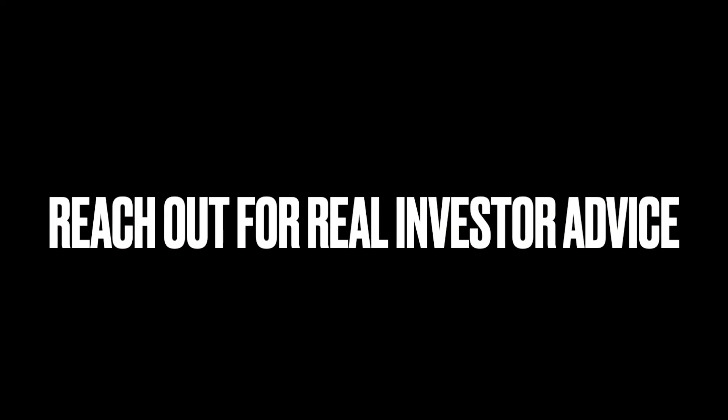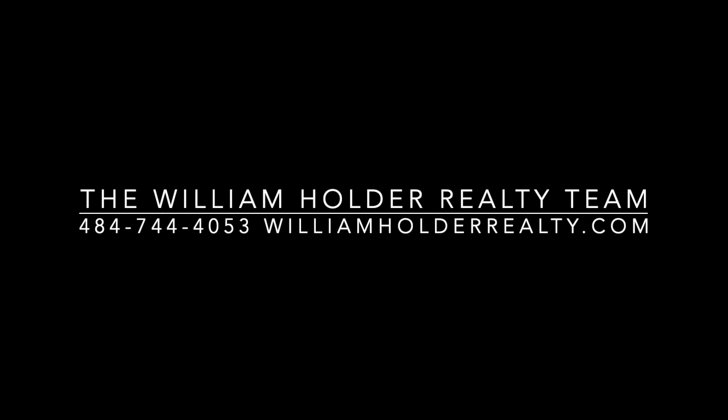This, in my opinion, is one of the best ways to do an investment property — the BRRRR method. Reach out for more info.